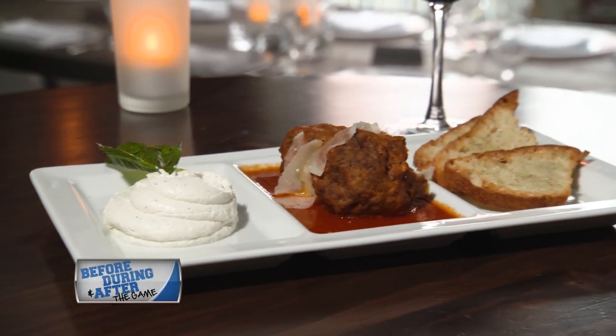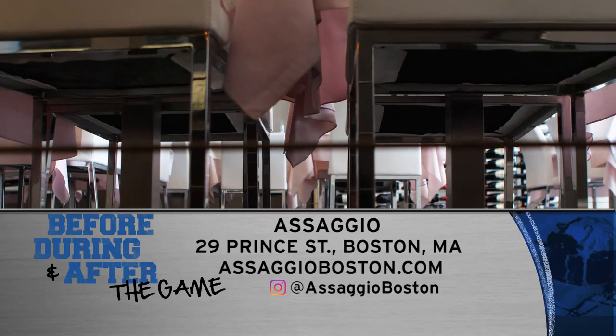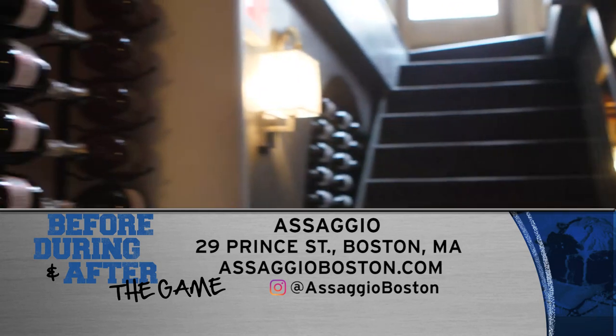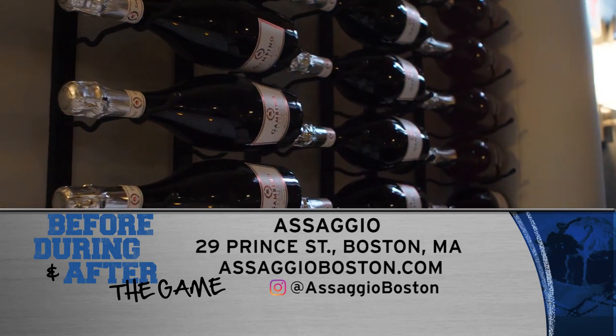If you come once, Pasquale guarantees that if you're in the Boston area, you will definitely come back because it's a cuisine you will fall in love with. Asagio is located at 29 Prince Street in Boston. Check them out online at AsagioBoston.com.